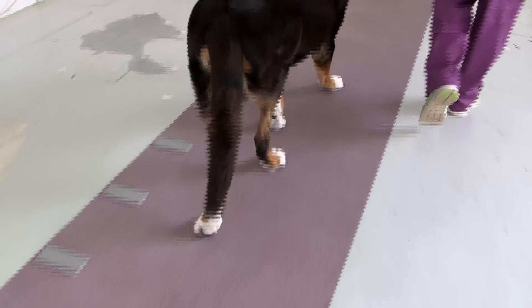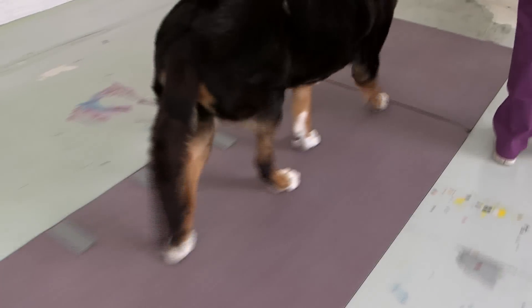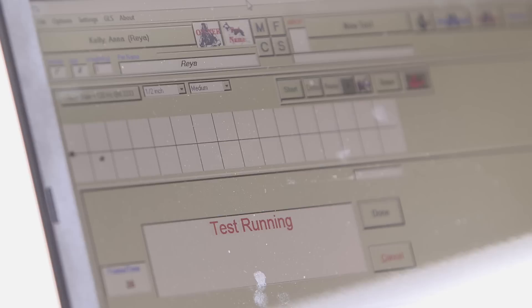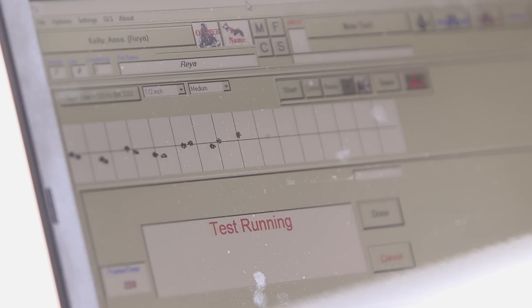Roxy's movement and gait are analyzed by a computerized walkway to see how she distributes her weight. This exercise will be repeated three times over 90 days to see if there's any change. If she's given the medication and it works, she's going to have a better quality of life. It should help her hips and that's what we're hoping for.